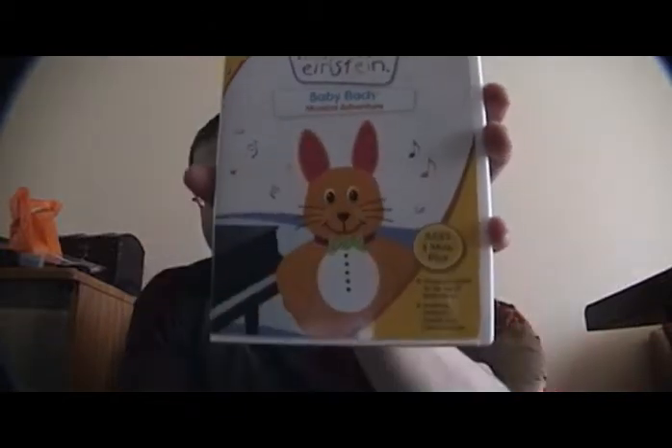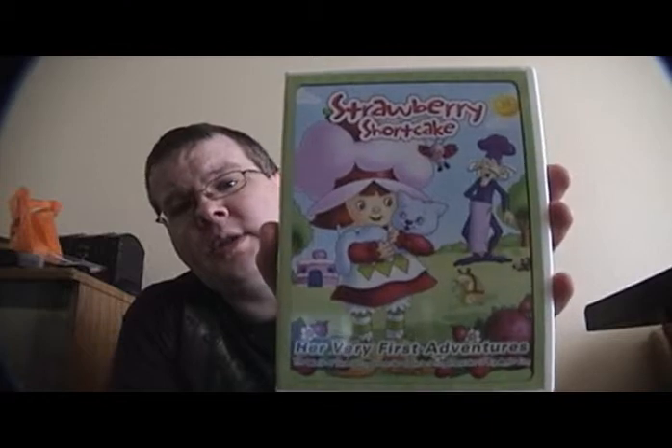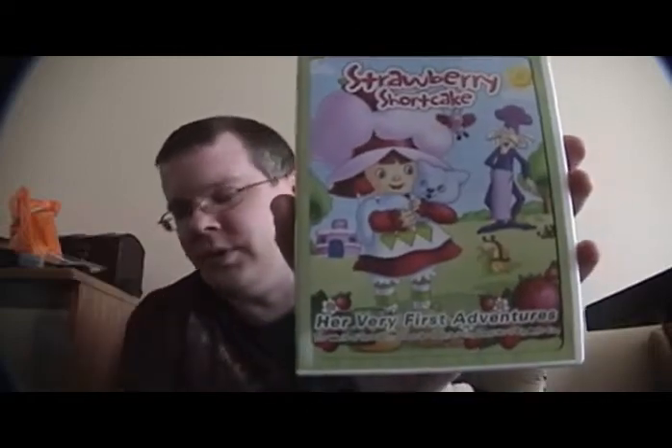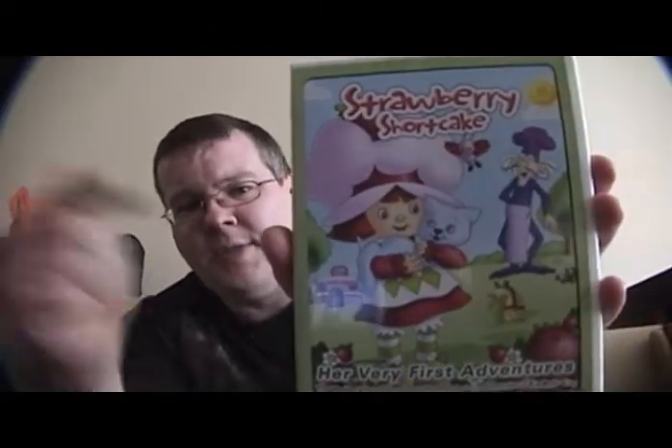Rosie got a couple new DVDs too. A new Baby Einstein one — Baby Bach. She loves the classical music ones. And Strawberry Shortcake. As an 80s kid, this one's actually kind of cool because this is the original 80s Strawberry Shortcake, not the new re-imagined version. This is the hardcore, serious, take-no-crap Strawberry Shortcake. There's villains, and there's heartache — it's just really intense. It's the darker, edgier Strawberry Shortcake. Honestly, if it was a choice between the two, I would pick the old one hands down. It's so much better and less watered down than the new one.